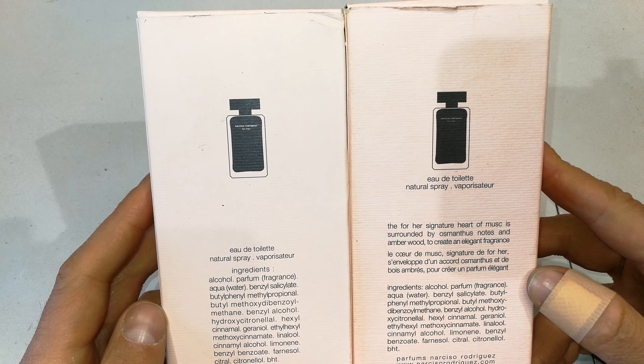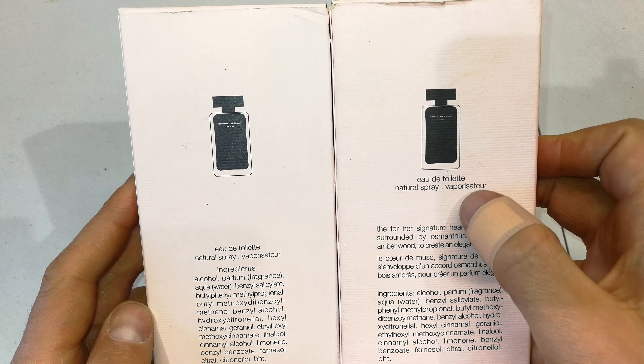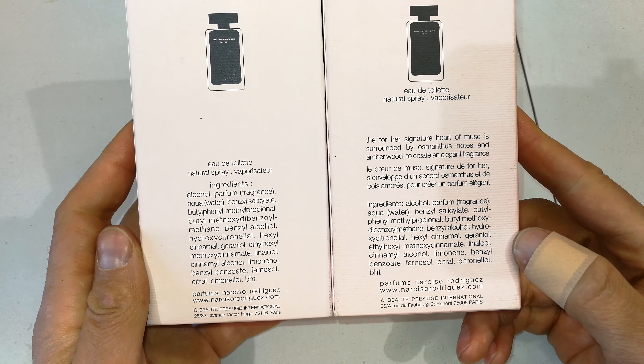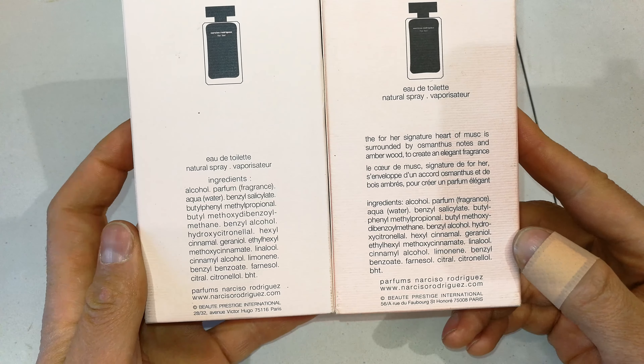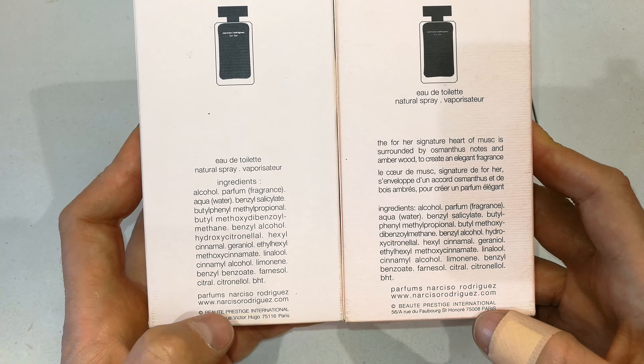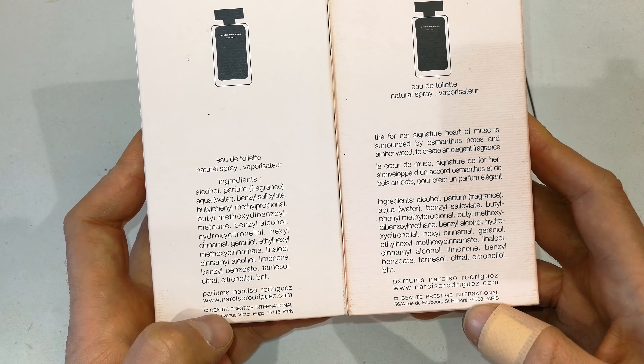It says 'Eau de Toilette natural spray' — on one it's at the bottom, and there is some difference in the writing: the one is wider than the other. Also, the addresses are different on the left and on the right. It's pretty similar overall — quite hard to know this off the bat.